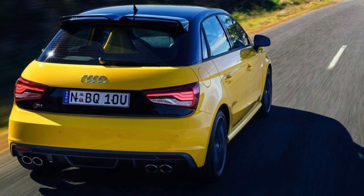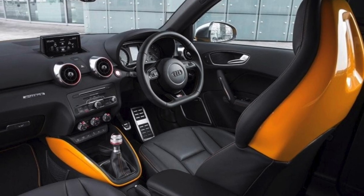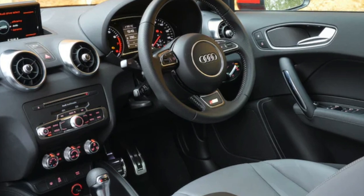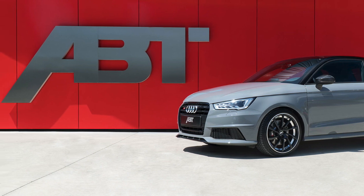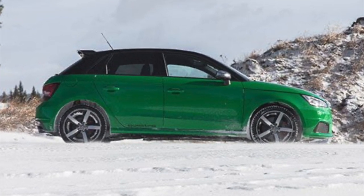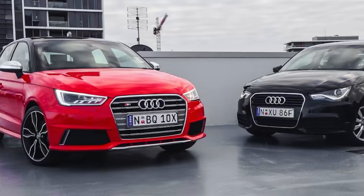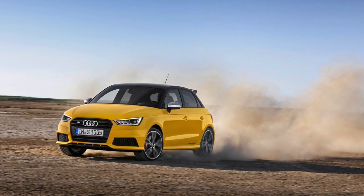The interior of the Audi S1 is well-crafted and features high-quality materials, but it is relatively small and can feel cramped, especially for taller passengers. The seats are supportive and comfortable, but heavily bolstered to provide better lateral support during high-speed cornering, which may not be as comfortable for daily commuting. The suspension is tuned for high-performance driving, which means it can be quite firm and may transmit road imperfections more directly to occupants. Overall, the Audi S1 is a fun and exciting car to drive, but it may not be the most comfortable option for those who prioritize ride comfort and passenger space.